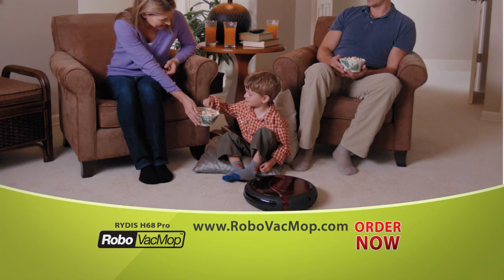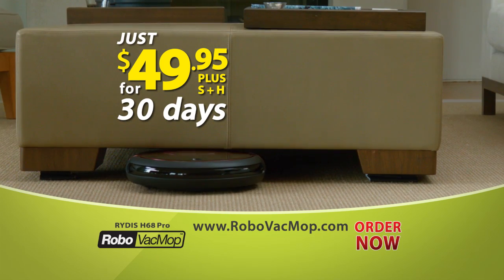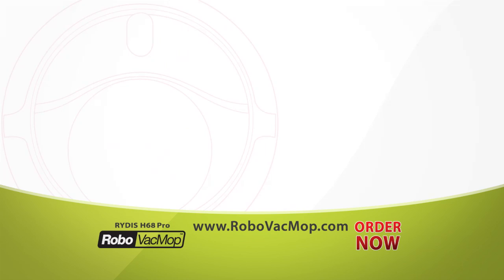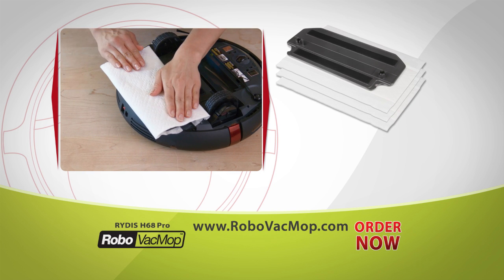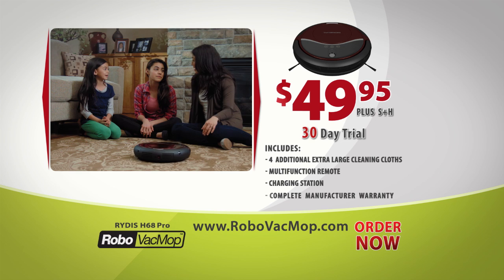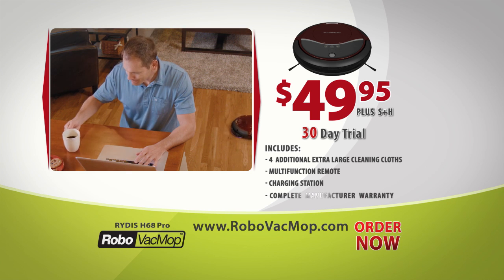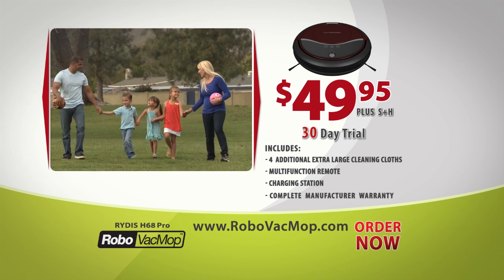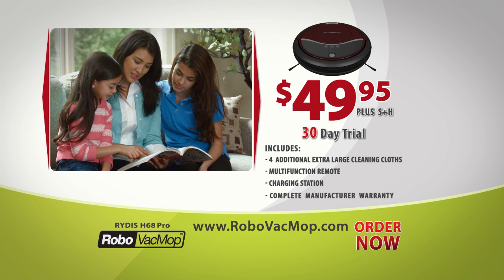Try Robo Vac Mop in your home for just $49.95 for 30 days. Be amongst the first 500 to order and receive four extra-large reusable microfiber cleaning cloths — a $29 value free. Ask how to get your disposable mop kit. If you're not astonished, simply send it back for a full refund of $49.95. Your satisfaction is guaranteed and it's fully covered by a manufacturer's warranty — we'll fix or replace it for free. You deserve the Ritus Robo Vac Mop.